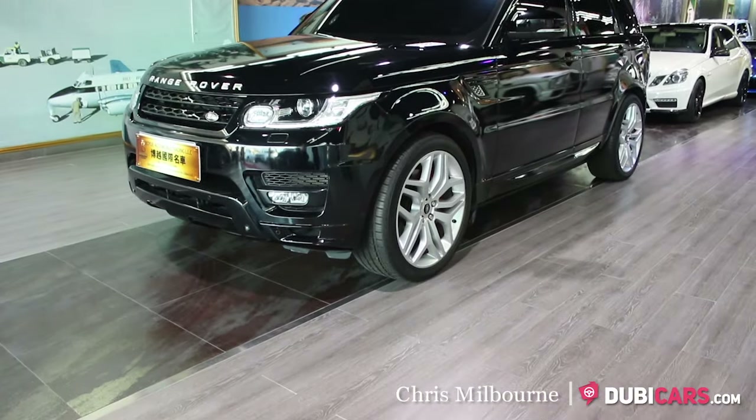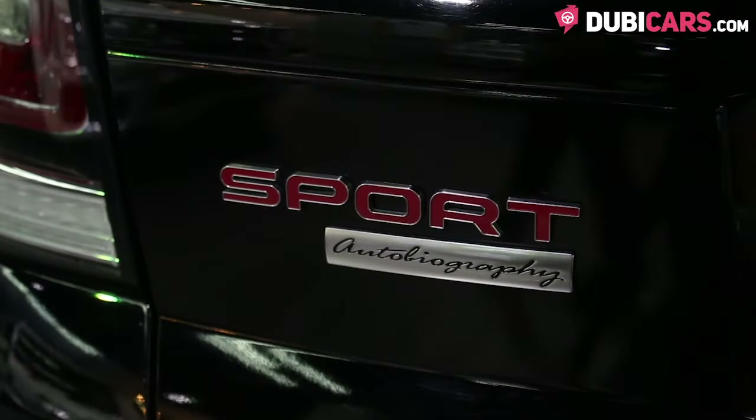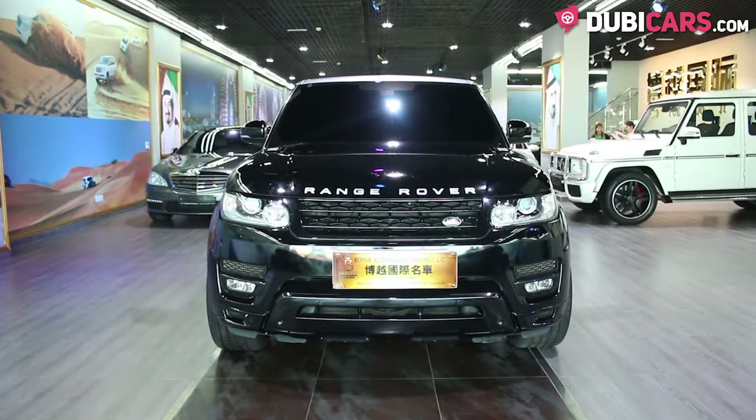Hello, this is Chris at DoobieCars.com, and this is a 2014 Range Rover Sport Autobiography for sale at Foyer Automobile Trade-In.